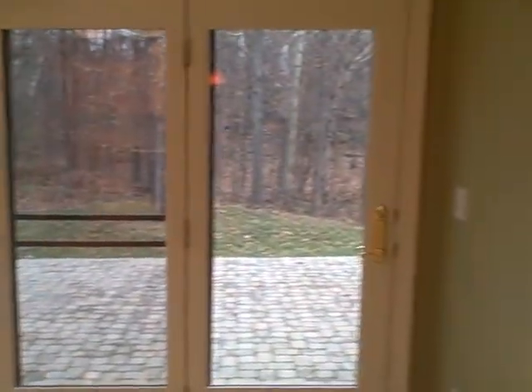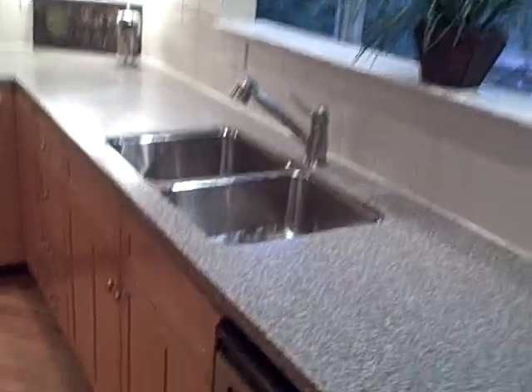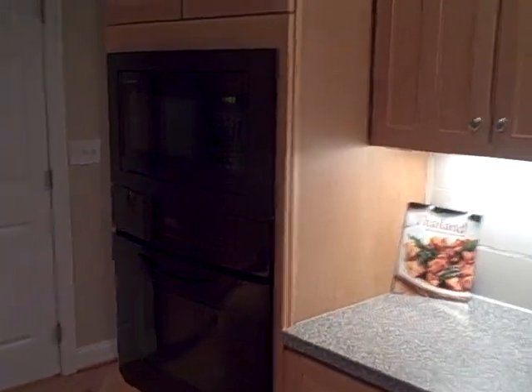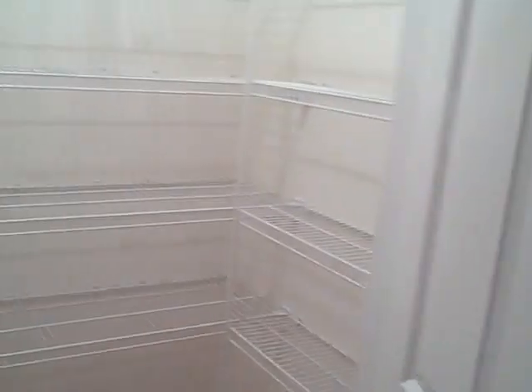Just another shot of that great backyard. We do have Corian countertops and all stainless appliances. We have a double oven, side-by-side fridge, and gas cooktop on the very large island. We also have a very large walk-in pantry.